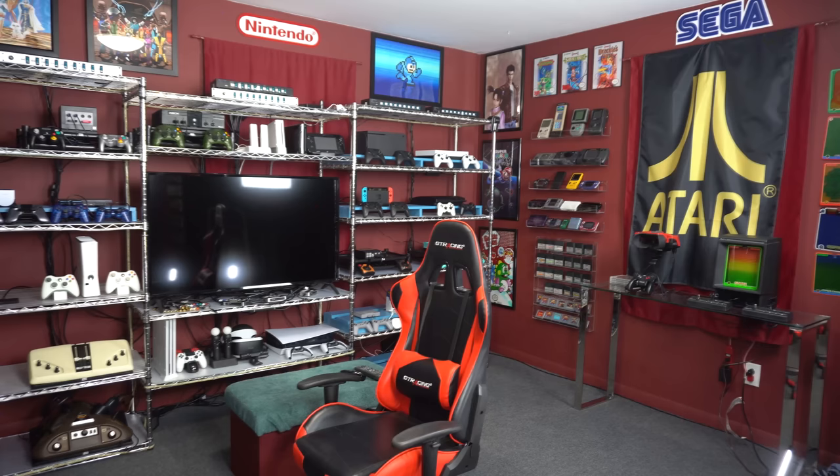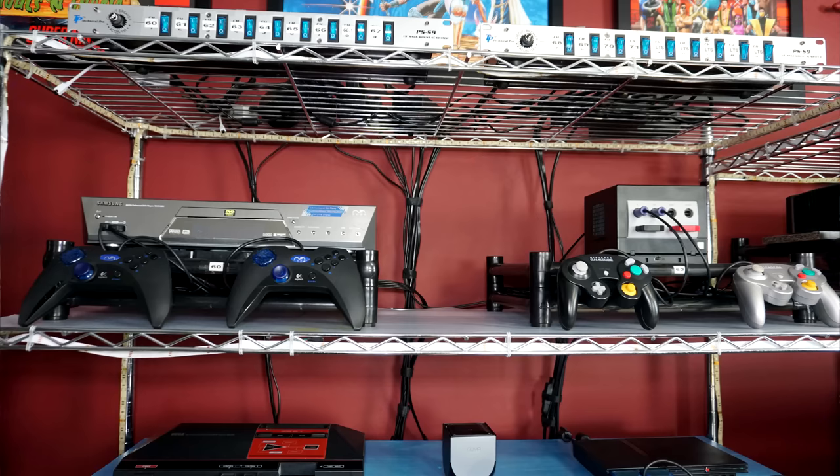Hello everybody, welcome to my channel. Today I'm going to give you a tour of this room. It's not going to be scripted except for a few notes I have written down, and it's going to be very casual. There are three main sides to this game room and I'm going to take you to each of the sides one by one and tell you everything that's going on. You may have seen this room many times on YouTube, or maybe it's your first time.